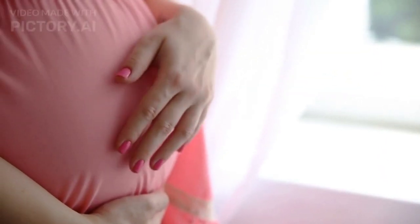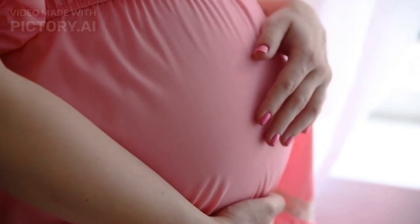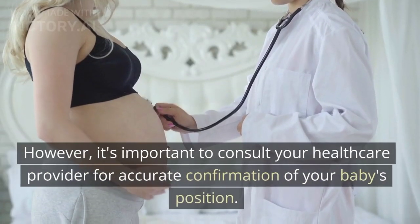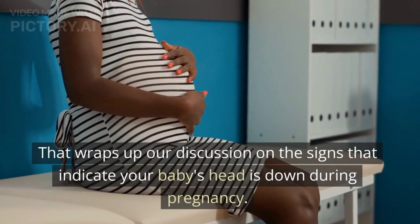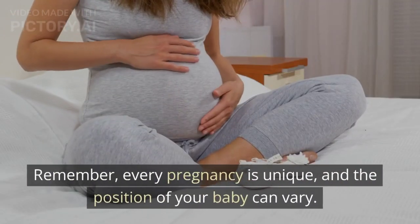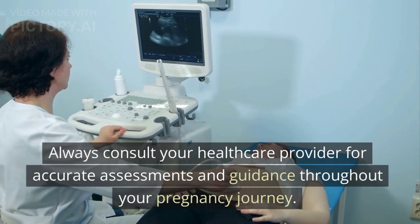To summarize, the signs that can indicate your baby's head is down during pregnancy include feeling pressure in your pelvis, observing a lower and rounder belly shape, experiencing relief in your upper abdomen, feeling distinct kicks in the upper part of your abdomen, and detecting the baby's heartbeat lower in your abdomen. It's important to consult your healthcare provider for accurate confirmation of your baby's position. That wraps up our discussion on the signs that indicate your baby's head is down during pregnancy. Remember, every pregnancy is unique, and the position of your baby can vary. Always consult your healthcare provider for accurate assessments and guidance throughout your pregnancy journey.